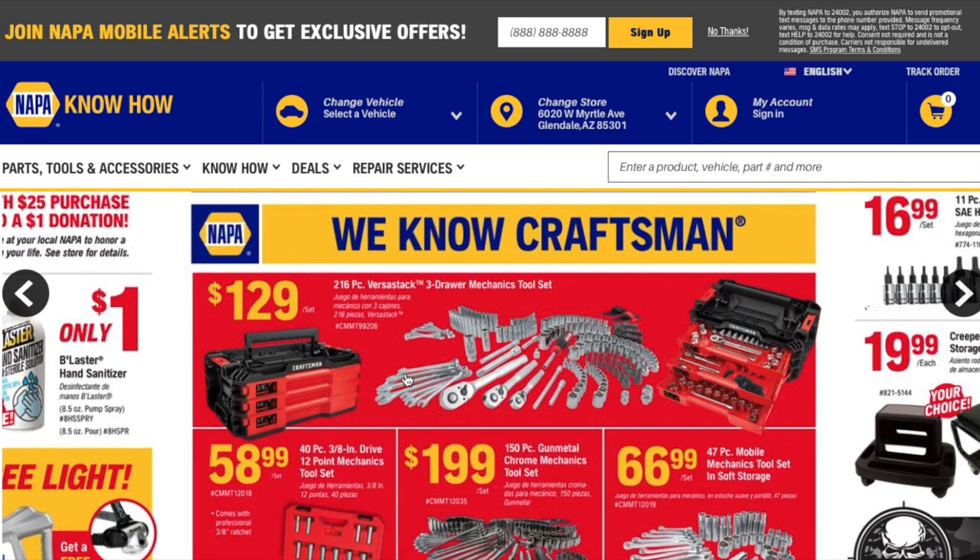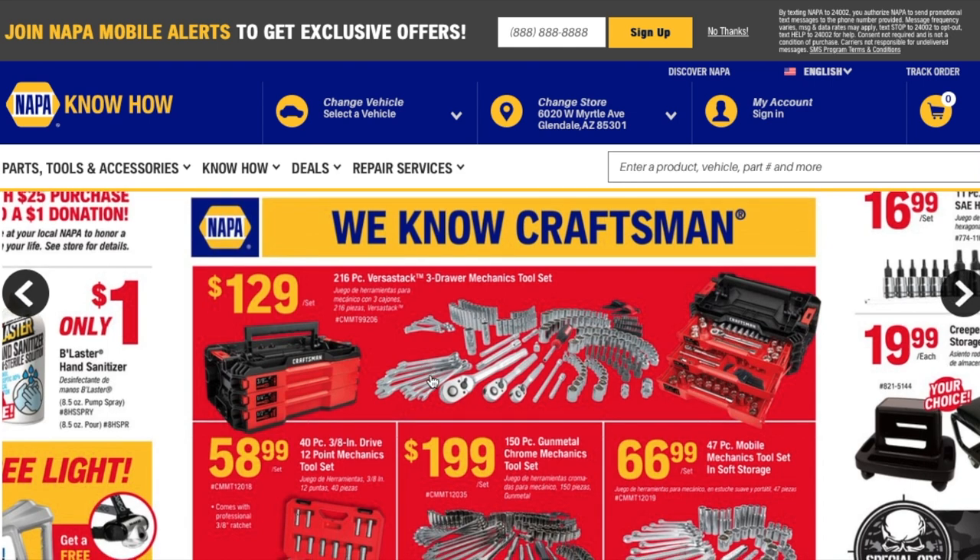Moving to the next page — we got some Craftsman tools. There's a 216-piece Versastack three-drawer mechanics tool set for $129. It looks like it includes a half-inch, three-eighths, and quarter-inch ratchet, some extensions, sockets, hex bits, allen wrenches, universal joints, deep sockets, and wrenches. It's definitely a complete kit. I really like the case with the drawers — I don't know if it's lockable though, so let me know in the comments if you have one.